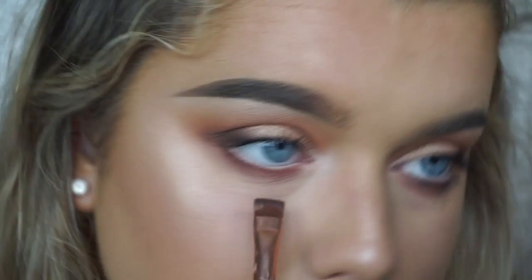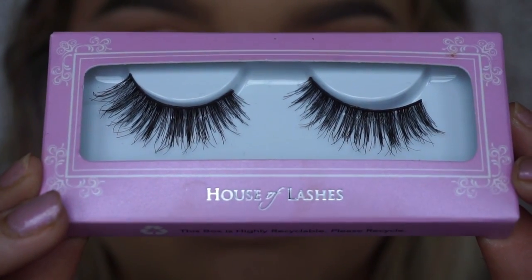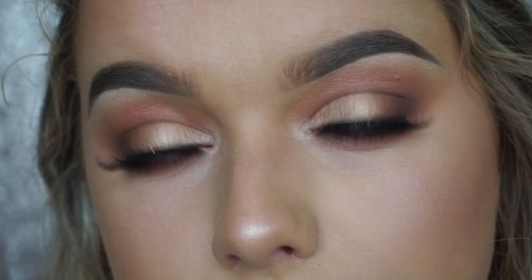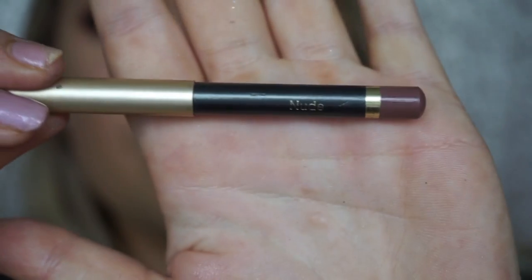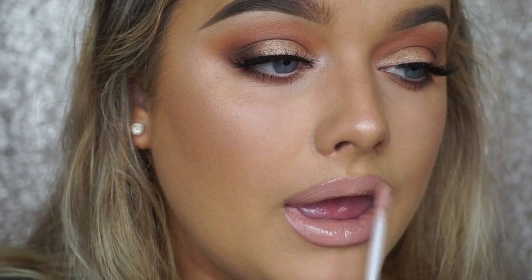Using Coco Bear on the lower lash line makes the NYX pencil really stand out and makes the color of my eyes pop. For lashes, I'm using House of Lashes Spellbound — they use synthetic hairs so they're cruelty free, and they're my favorite at the moment. For lips, I'm using the Jane Iredale pencil in Nude, filling in with a Jouer Cosmetics lip cream in the color Buff — Jouer is cruelty free too. You can leave it matte or top it with a gloss; I used the Fairy Floss Gloss from ColourPop. It's my favorite nude combination right now.